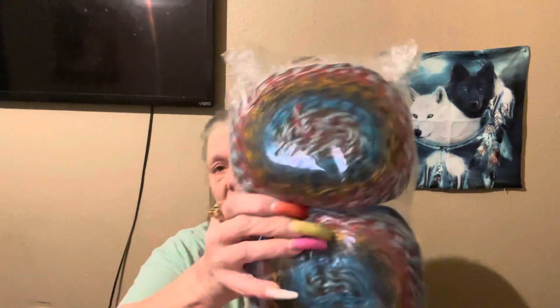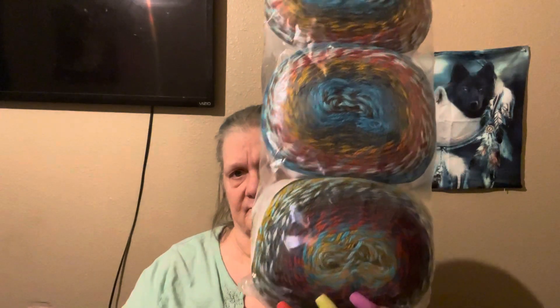So inside I've got some Mandala Tweed Stripes which I've never used. It is a number four, 5.3 ounces, 426 yards, and the colorway is Wishbone. And look at that, isn't that beautiful. So I've got three of these. They're all the same color, they're spun a little differently.